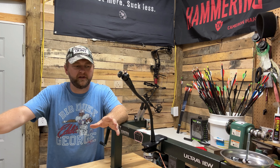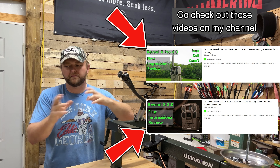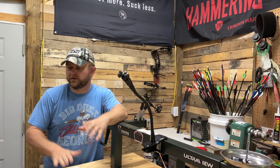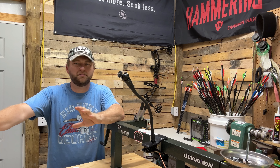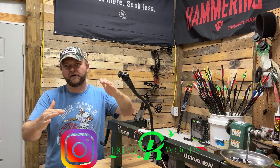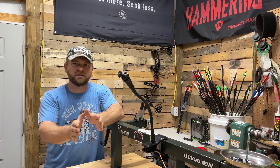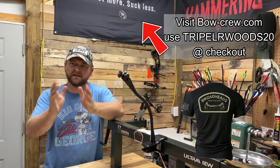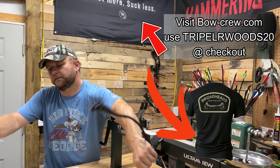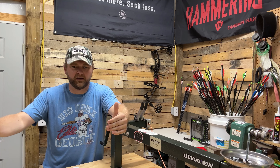I put out a couple videos covering the new 3.0 and the 3.0 Pro from Revealed by Tacticam, and those turned out really well. Online I'm seeing a lot of people asking which one should I get, which one should I buy for my scenario. So I thought a little video just going through different scenarios and telling you which one I would get.